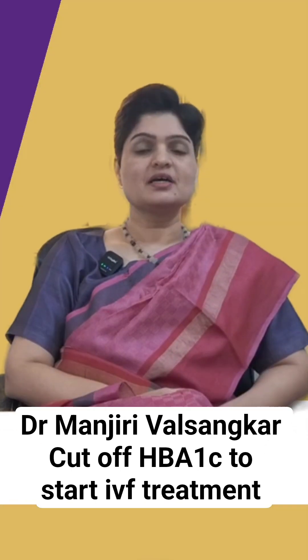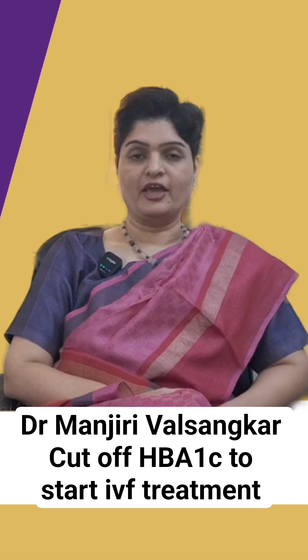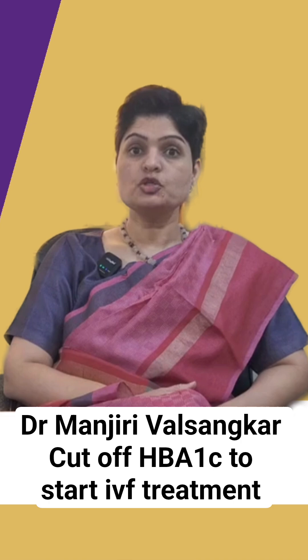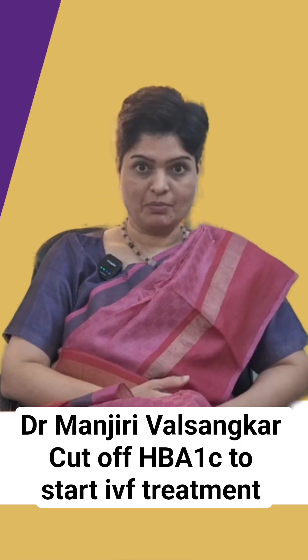Hello, I am Dr. Manjiri Varsankar, Director, Bide Hospital Test You Baby Center, Navipet Pune. Today, let us see that if a diabetic couple wants to go ahead and do IVF, what should be the cutoff for the HbA1c to safely start treatment?